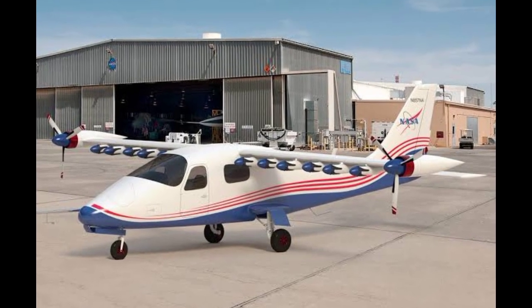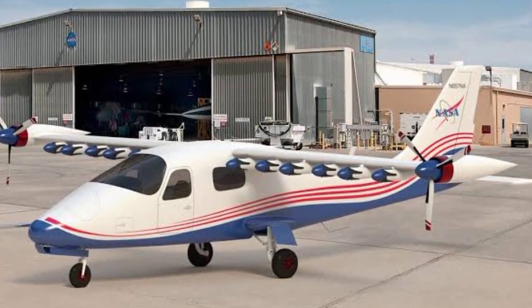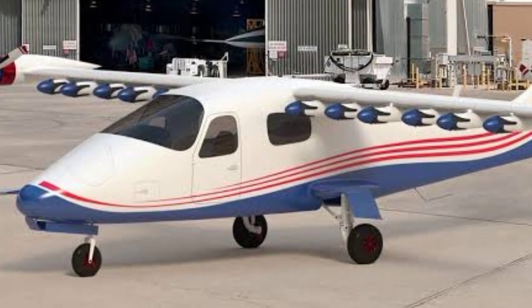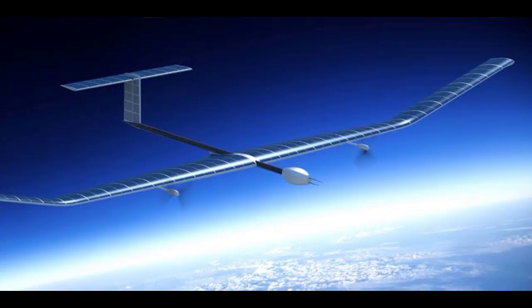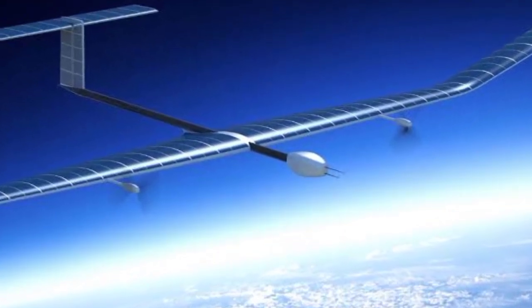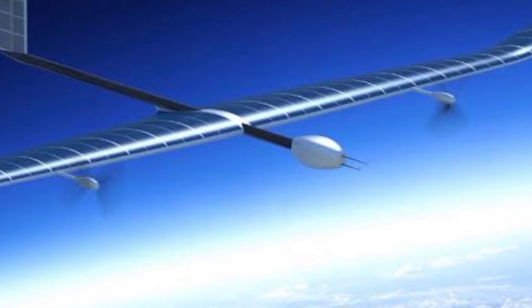Number 4 is the NASA X-57 Maxwell, an all-electric experimental aircraft that aims to demonstrate the benefits of electric propulsion, paving the way for greener aviation. Coming in at number 3 is the Zephyr Solar High Altitude Pseudo-Satellite, an unmanned aircraft that runs on solar power and can stay airborne for months, used for various applications.